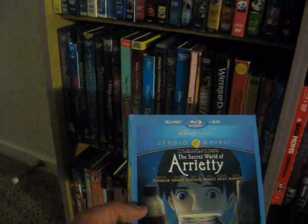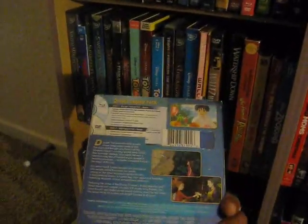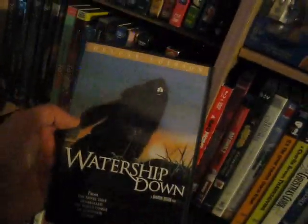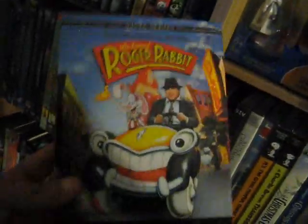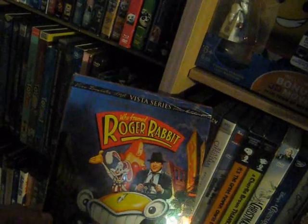Up next we have The Secret World of Arrietty from 2011 or 2012 — fantastic Studio Ghibli film, as you can see I am a fan of these anime films. Up next we have Watership Down from 1978 directed by Martin Rosen — I remember this fondly as a kid. I believe this is on Criterion Collection. Up next we have Who Framed Roger Rabbit from 1988 — one of the few DVDs that looks a bit different from all my other special editions, but absolute classic.